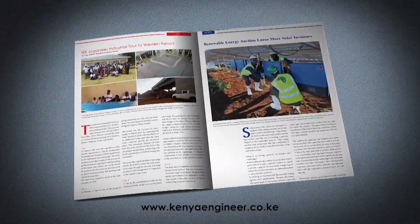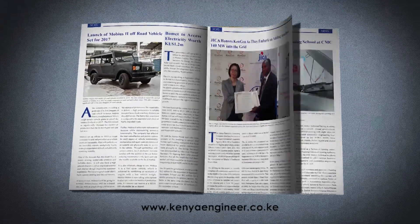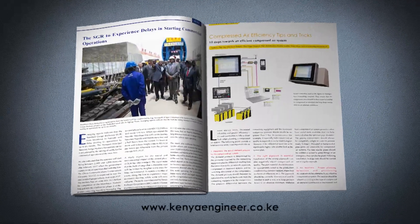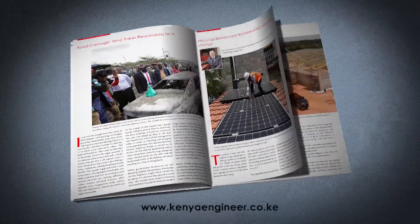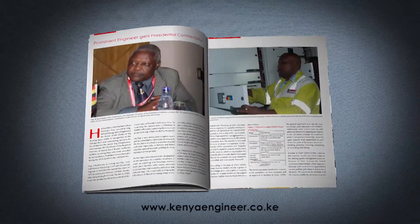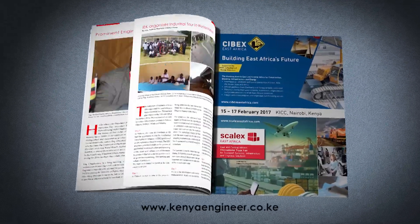Are you looking for tenders, engineering jobs, suppliers? Then join the Kenya Engineering Community. Get a copy by dialing 0719-207712, or join the Kenya Engineer online community at www.kenyaengineer.co.ke.